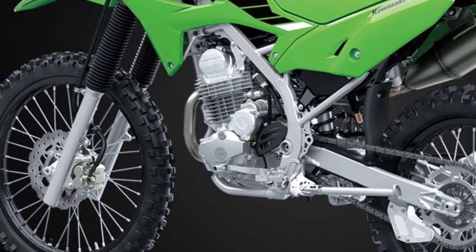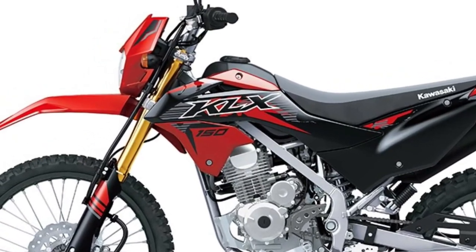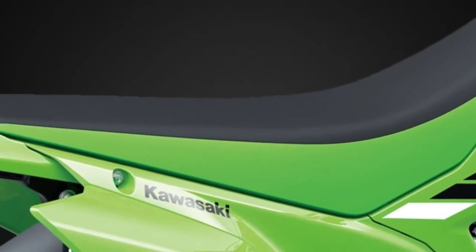Fuel Efficient Engine: The KLX150 SE is powered by a fuel-efficient 150cc engine, delivering a perfect balance of power and efficiency for both on-road commuting and off-road exploration.